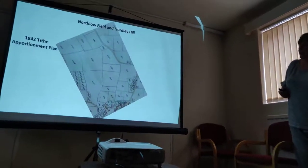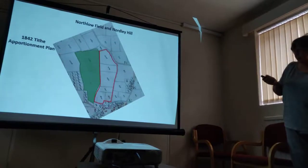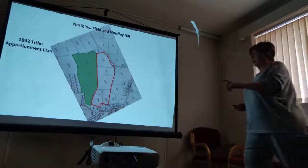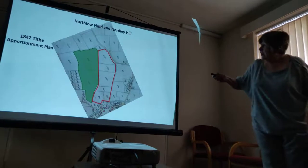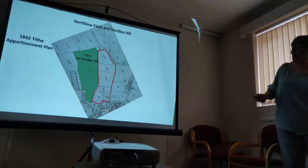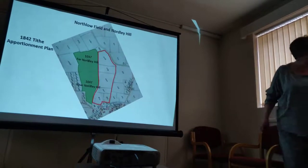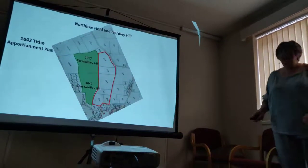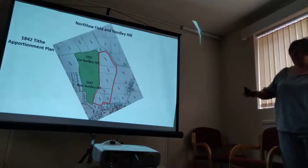If we go back to 1842 and look at the tithe apportionment plan, we've got the same shapes there. We get a bit more information here because in these two green areas — although you can't see it because it's a bit fuzzy — that top field is number 1037, called Far Northy Hill, and the one underneath it is 1042, called Near Northy Hill. So we've come back 170 years, there's still no development.